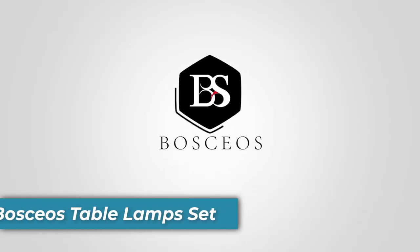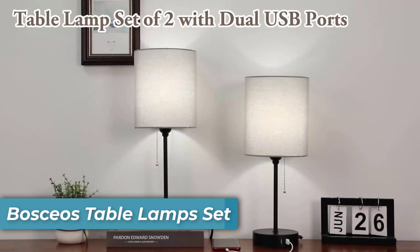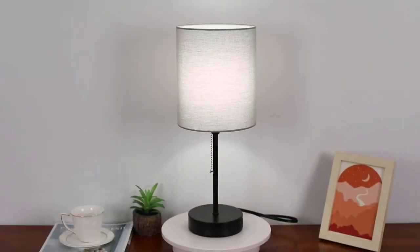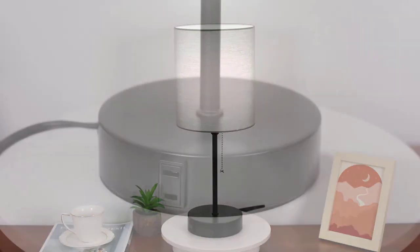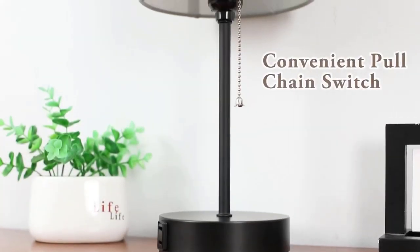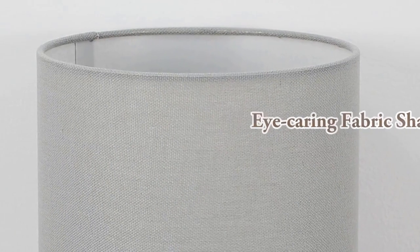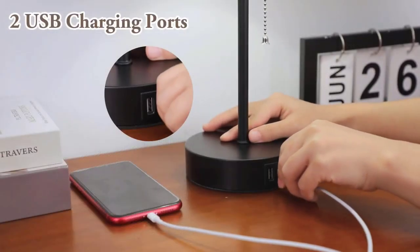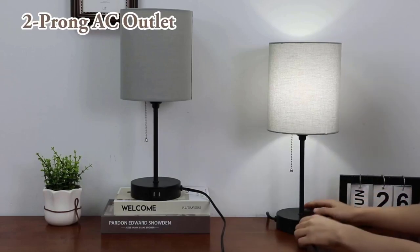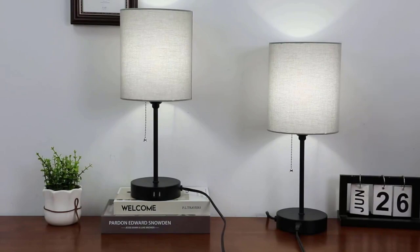Number 6 is Bosquio's Table Lamp. Elevate your decor with Bosquio's Table Lamp, where minimalist design meets practicality. The natural wood base and round flaxen fabric shade create a warm and inviting ambiance. Its pull chain adds a vintage touch, making it easy to operate without fumbling for switches. This lamp is equipped with a USB-C port, USB-A port, and an AC outlet, offering versatile charging options for your devices.